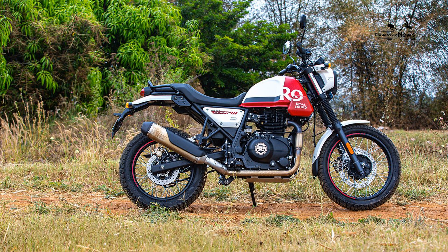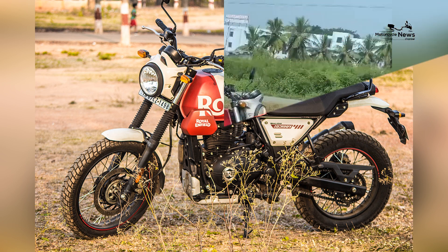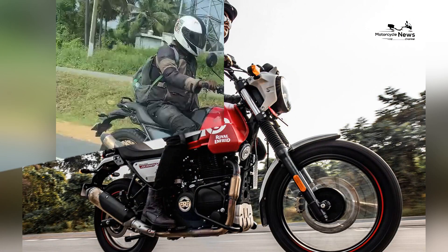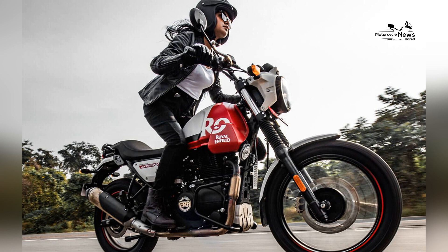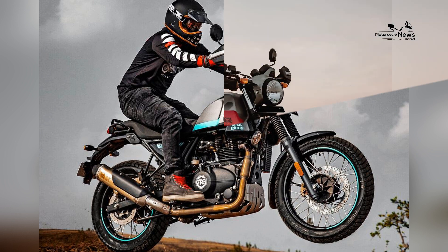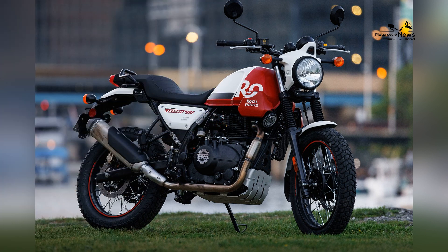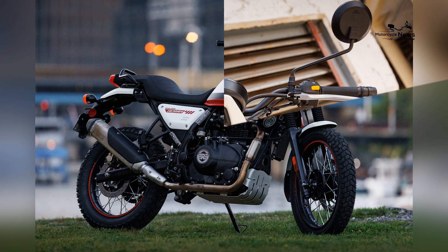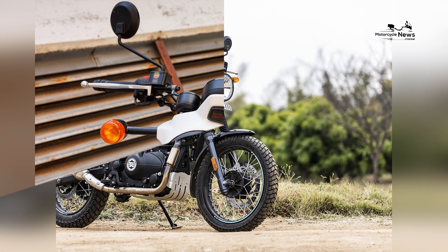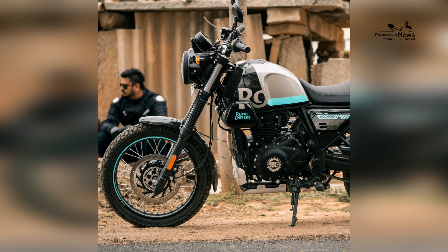2023 Royal Enfield Scram 411 Specs. Engine type: vertical single. Displacement: 411cc. Bore x stroke: 78 x 86mm. Maximum power: 24 hp at 6,500 rpm. Maximum torque: 24 ft-lbs at 4,250 rpm. Compression ratio: 9.5:1. Valve train: SOHC. Fueling: fuel injection. Cooling: air and oil. Starting: electric. Lubrication: wet sump. Transmission: 5-speed. Clutch: wet multi-plate. Final drive: chain.